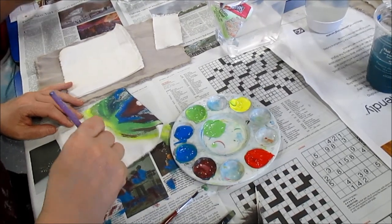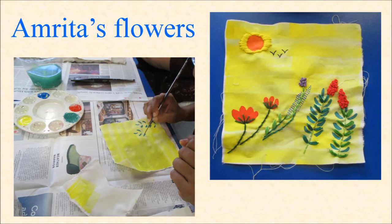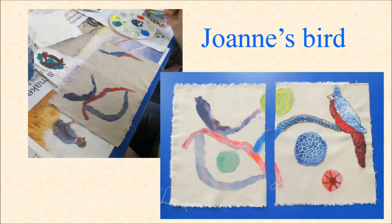A couple of people have already started working on their painted pieces. These are Amrita's flowers — aren't they beautiful? I love the way that she combines the two together. And Joanne said she saw a bird, and a bird has emerged from her piece. They're just fantastic.